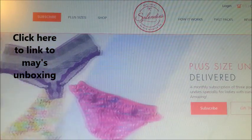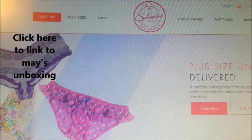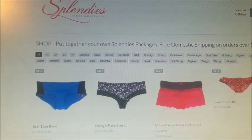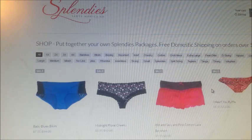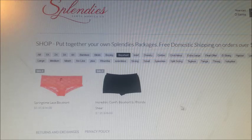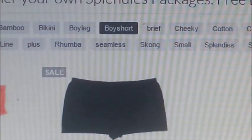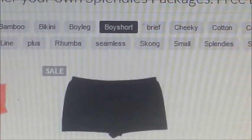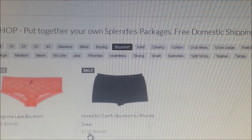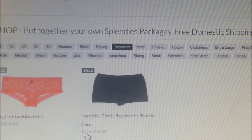I have linked below last month's review that will walk you through this website and show you how to sign up for the monthly subscription program. There is also a shop area that is not part of the monthly subscription where you can actually pick the specific pairs of underwear you want. It will show you exactly what they have, including the retail price and the Splendys price.